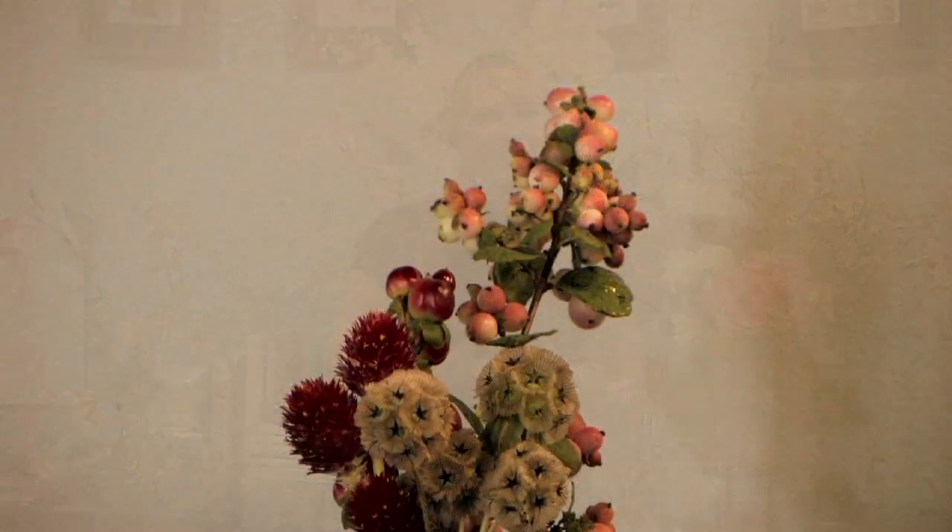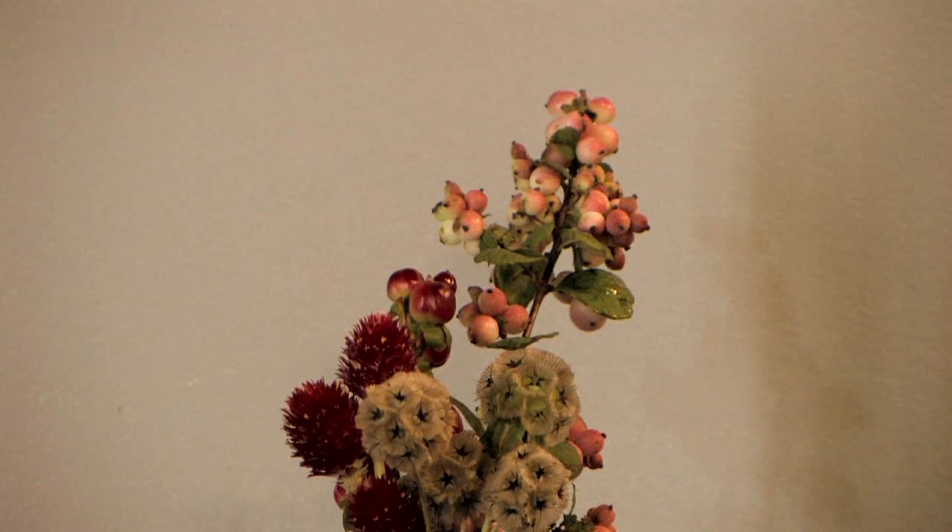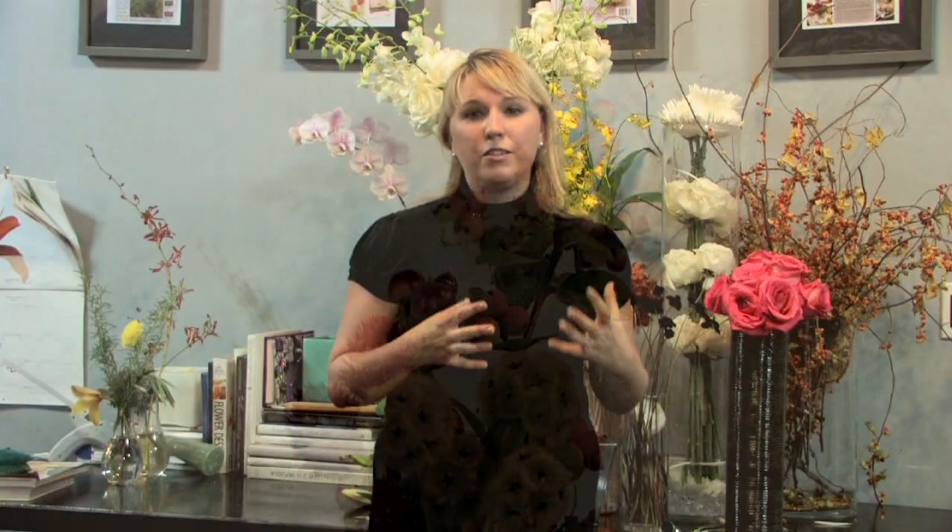Berries — I love the berries, the bittersweet especially, which you can mix with just about anything. Even a solid white or cream bouquet hit with a few swirls of bittersweet: nothing says fall, like especially a fall wedding, as that does.